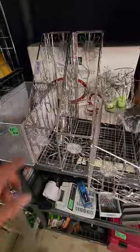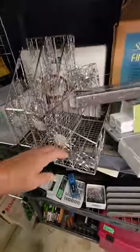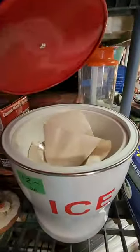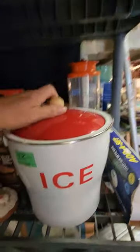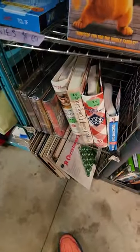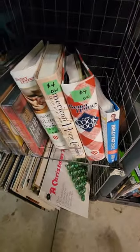Oh, and look at this little office set — isn't that fun? And then these are those door air things for your door. I got a china set. A cute little ice bucket, brand new. There's more Christmas. A cute little book rack. And I got records and cookbooks — look at those cookbooks.